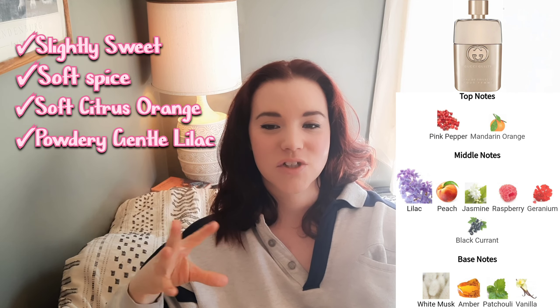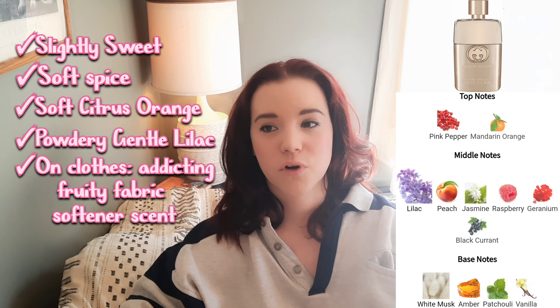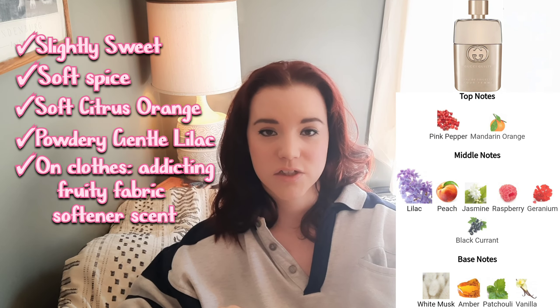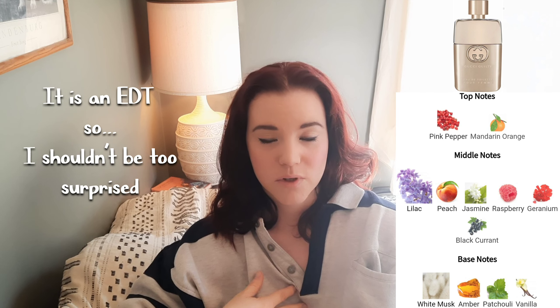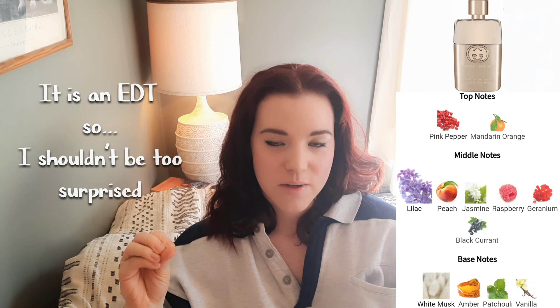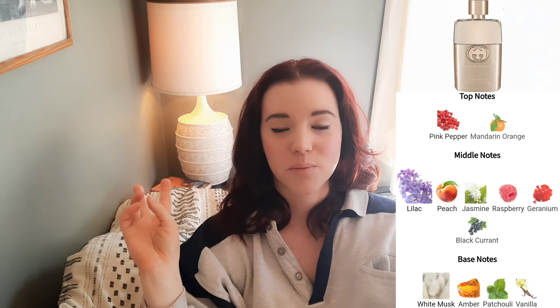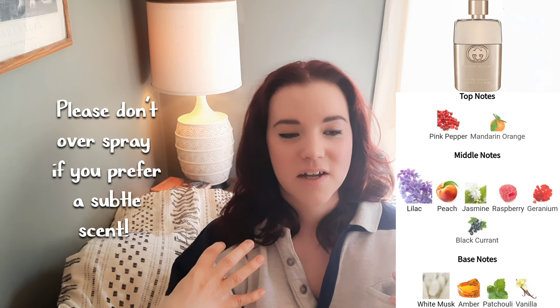Gucci Guilty Pour Femme EDT feels a bit innocent to me. On clothes it performs better, but on your skin you're mostly just going to end up with a slight lilac and powdered sugar scent pretty quickly — too quickly — and it becomes a very close skin scent. On clothes, more of the notes stick around for way longer, like hours and hours if not the whole day, with all of those good notes in there. I would recommend, unfortunately, that you'd probably have to over-spray.